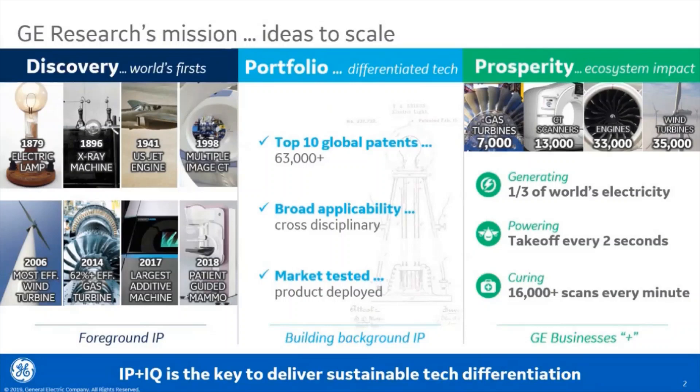Those core businesses are power, renewables, aviation, and healthcare. Now that we have introduced ourselves, I'd like to show you a few examples of how we are incorporating artificial intelligence and machine learning into our materials development cycle. So let's begin with a hot topic: additive manufacturing.